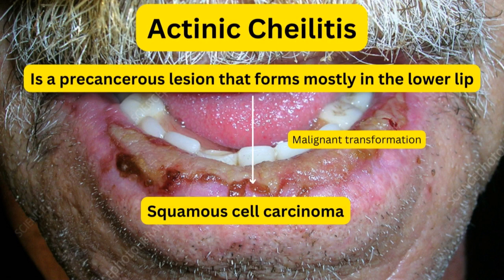Actinic cheilitis is a precancerous condition that is occurring on the lower lip, commonly. As the name suggests, cheilitis — ITIS means infection — and 'cheil' in the first word refers to the lips. So it is the infection taking place in the lower lips, commonly.